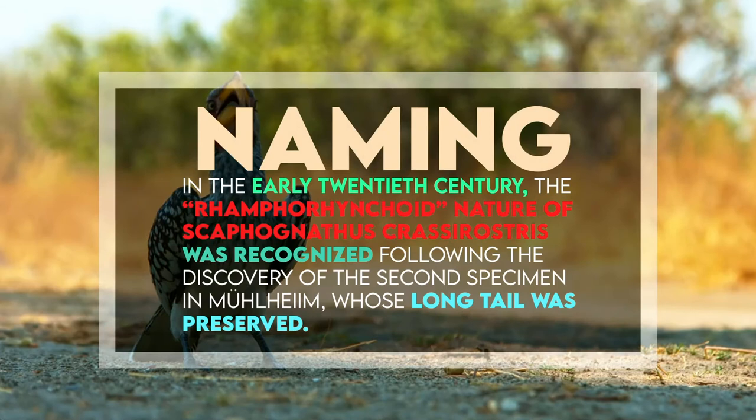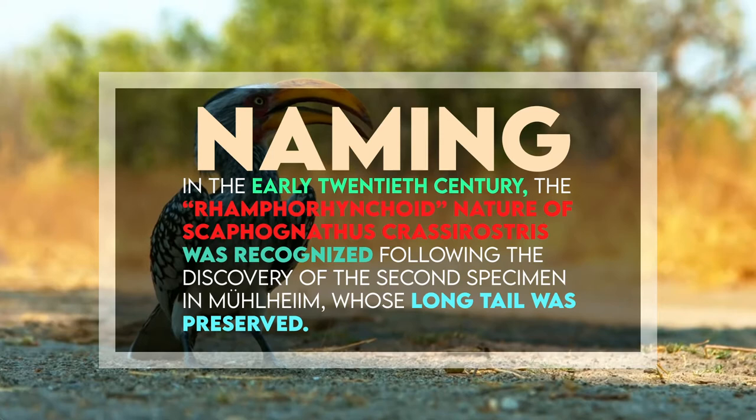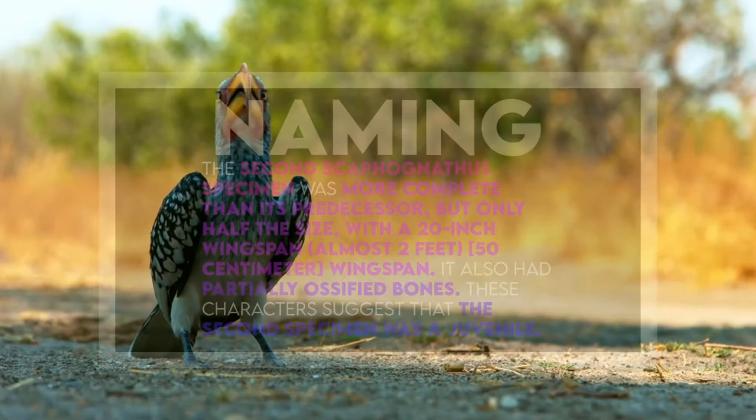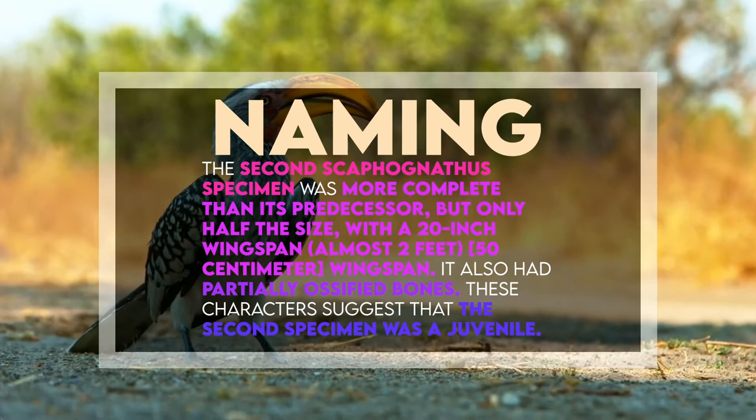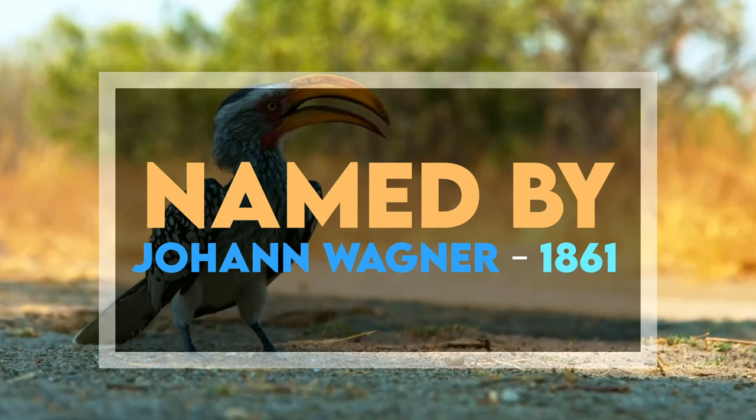In the early 20th century, the ramphorhynchoid nature of Scaphognathus crassirostris was recognized following the discovery of the second specimen in Mühlheim, whose long tail was preserved. The second Scaphognathus specimen was more complete than its predecessor but only half the size, with a 20-inch wingspan, or almost 2 feet or 50 centimeters long. It also had partially ossified bones, suggesting that the second specimen was a juvenile.